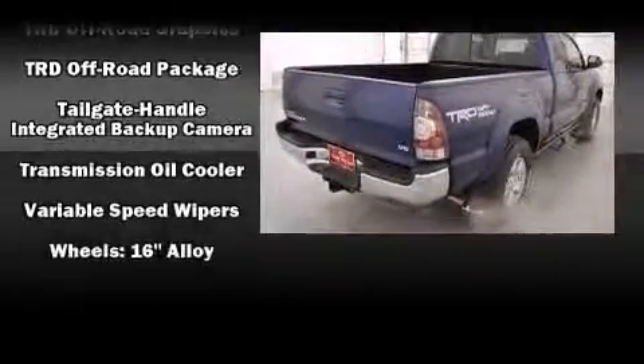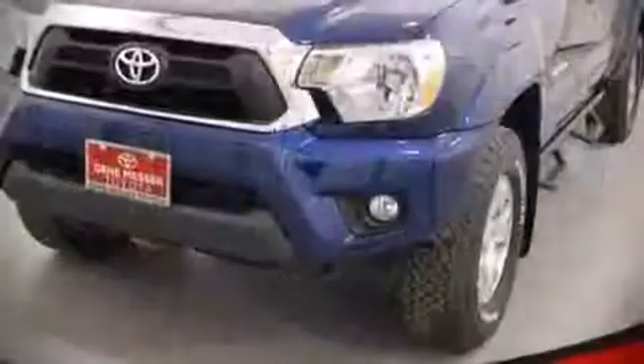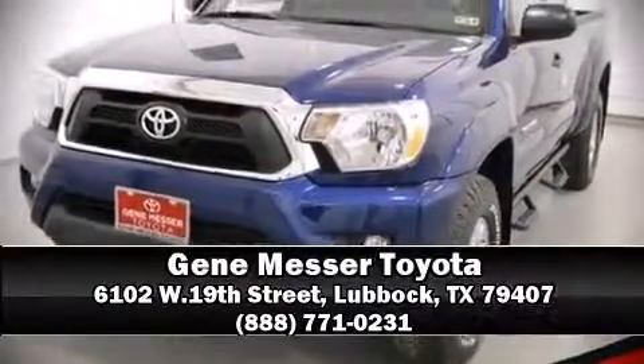For added security, Dynamic Stability Control supplements the drivetrain. Please don't hesitate to give us a call.